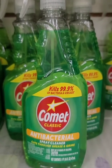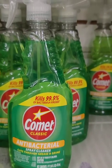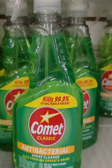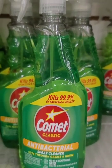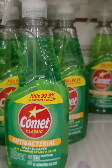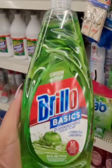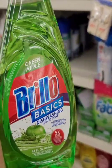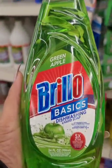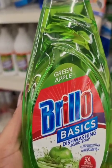This Comet Classic Antibacterial Spray Cleaner is new — at least new to me. I've seen a few posts online but this is the first time I'm actually seeing it at Dollar Tree. It's a 16-fluid-ounce bottle; it might not be as big as other cleaning supplies, but for a dollar I think it's a great deal — get it now before it disappears. The first time I'm also seeing the Brillo Basics Dishwashing Liquid in the scent Green Apple. This is a huge bottle, 24 fluid ounces. I've never tried Brillo Dishwashing Liquid, but for a dollar, why not?